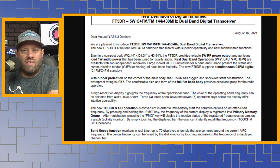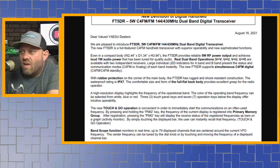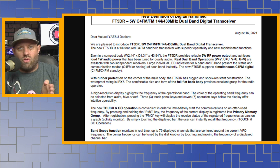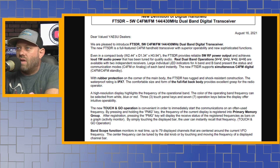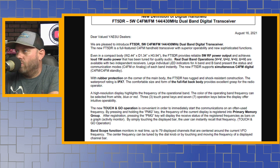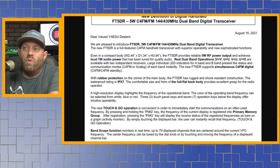I went back and looked at the FT3D dimensions — they're almost exactly the same, so it's about the same size HT. Presumably it will take the same battery like the FT1, 2, and 3 have all done. This radio provides reliable 5-Watt RF output and achieves 1-Watt audio power on the speaker tuned for quality audio. Real dual-band operations — VV, UU, VU, and UV — are available with two independent receivers.